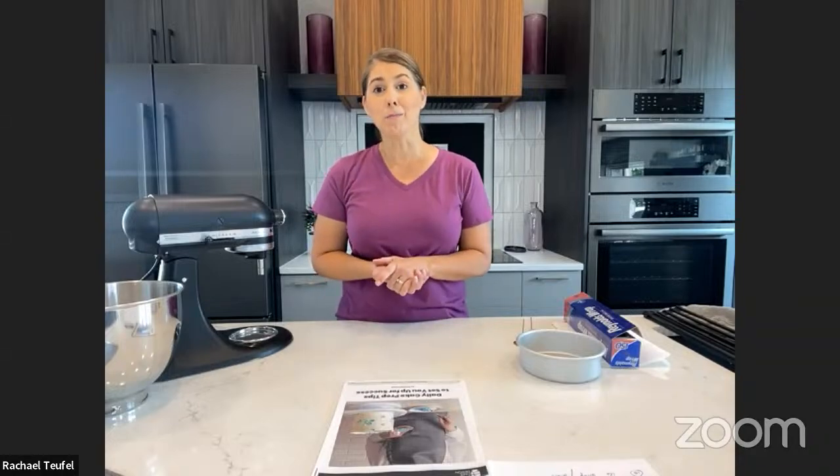Hey everyone! Sorry about the delay in going live, but welcome. I'm Rachel Tupel and welcome to Creative Peak Design. This live is absolutely packed with tons of kitchen hacks and some time management suggestions for you. So I am so glad you're here. I see we've got Tracy and Sharon and Margie and Donna and Ellen and Alice — so many people! So excited that you guys are here.